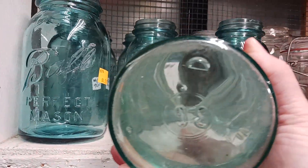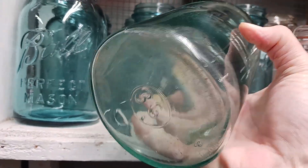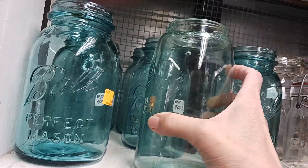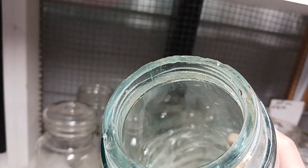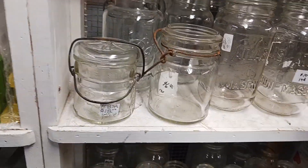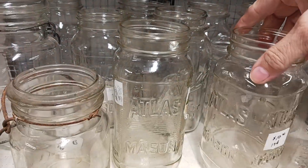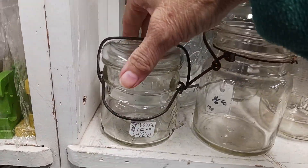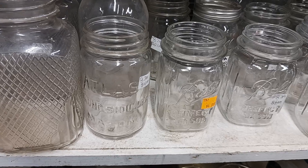It's got a bubble in the bottom of it. My goodness, look at the bubbles on that thing! It has a ground top on it — that's cool. Some other ones here. Atlas Mason — never seen an Atlas Mason this size.